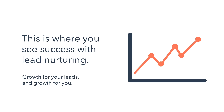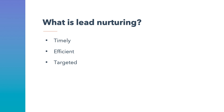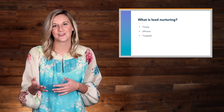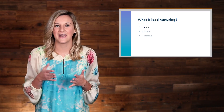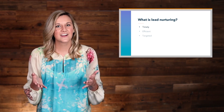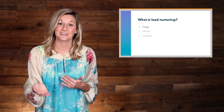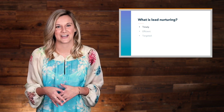This is where you see success with lead nurturing—it's the best of both worlds: growth for your leads and growth for you. So what exactly is lead nurturing? It's the timely, efficient, and targeted approach to connecting with your contacts. The first aspect is timeliness. One problem that inbound professionals face is finding the right time to connect with leads when they're the most interested, and one problem your leads face is being contacted at the wrong time. This is where lead nurturing comes in.